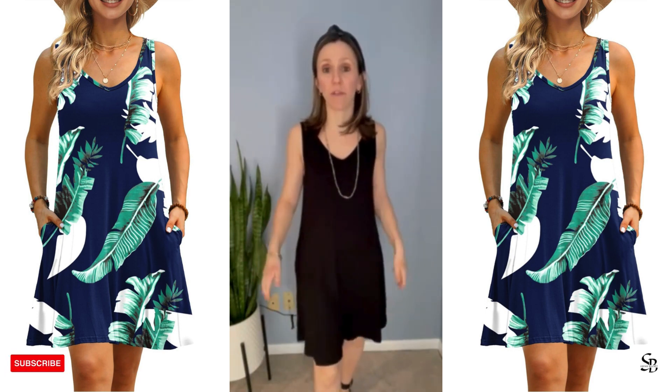This is the perfect summer dress. I absolutely love how flowy it is. It's got pockets. I love the thick tank top strap as well as the v-neck.